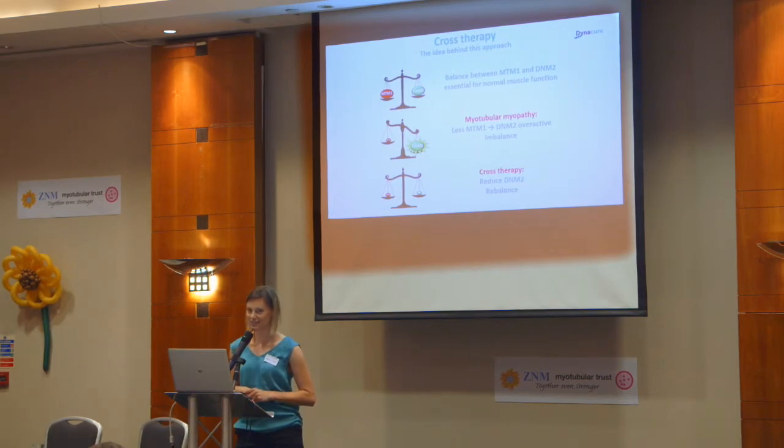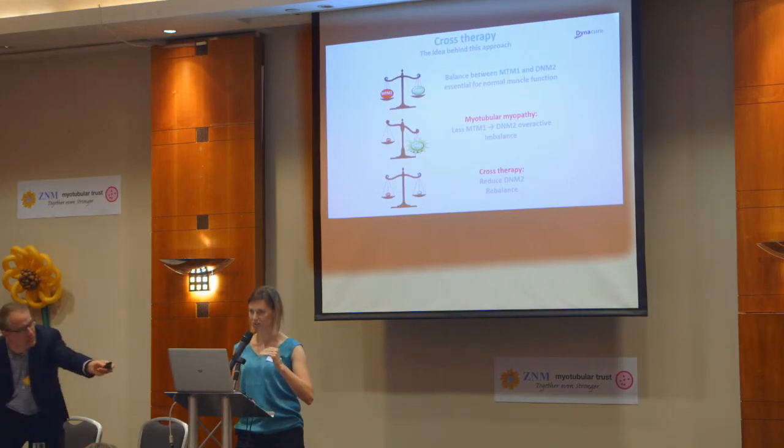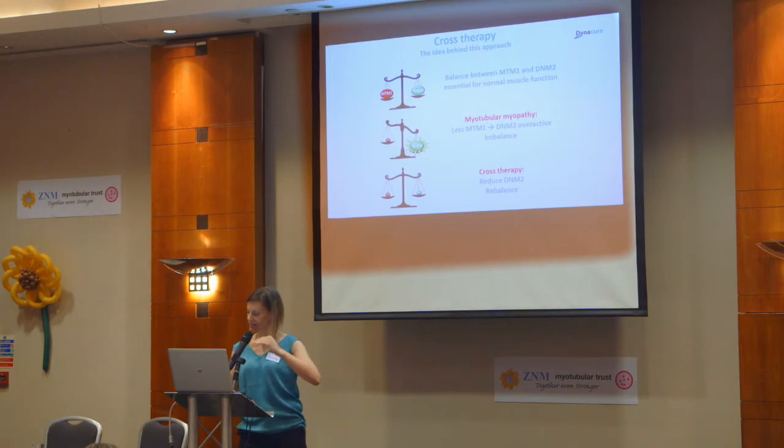What's the idea behind this approach? We think that in muscle, the balance between MTM1 and Dynamin 2 is essential for normal muscle function. When something happens, like in myotubular myopathy where you have a mutation in MTM1 and you have less MTM1, we think that tips these scales so that you get an abundance of Dynamin 2. That's what we found when we looked at muscle biopsies from patients and also in the mouse model — there's actually more Dynamin 2. So our idea for cross-therapy is: can we reduce the Dynamin 2 level — not get rid of it, but reduce it — to restore equilibrium and improve muscle function?